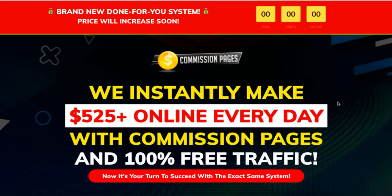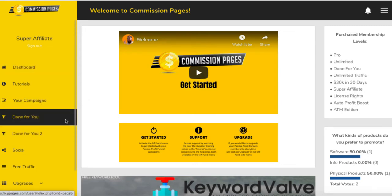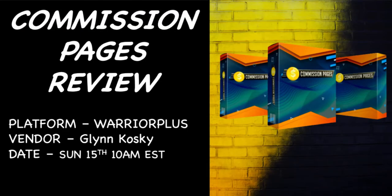Hey guys, Richard here. In this review I want to go through Commission Pages, which comes from Glenn Koski. This is going to be a funnel builder, done for you, and cloud-based. It's not too dissimilar to most of the other products he produces. Commission Pages is due to be released on Sunday the 15th of November at 10 a.m. Eastern, and it comes off the Warrior Plus network.